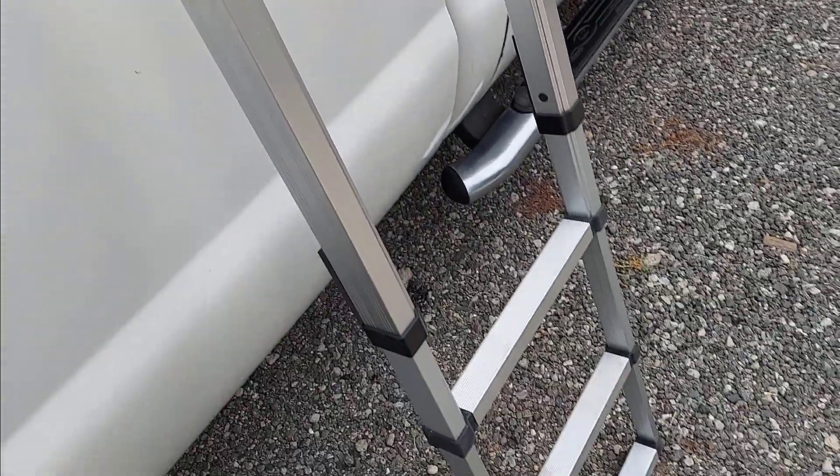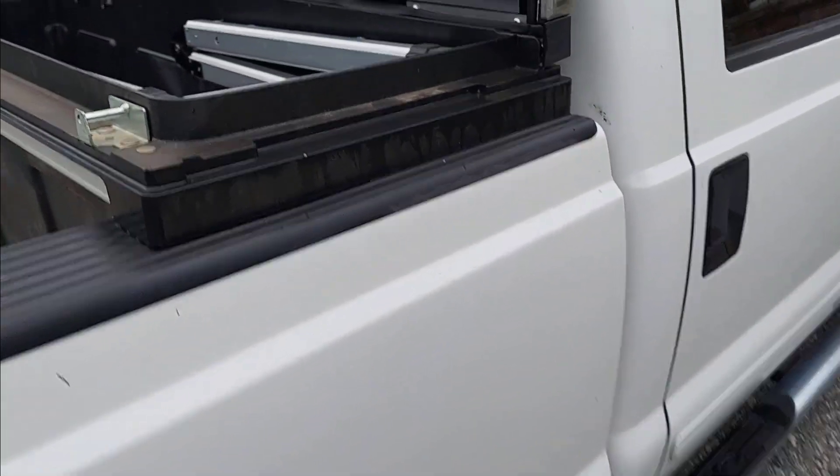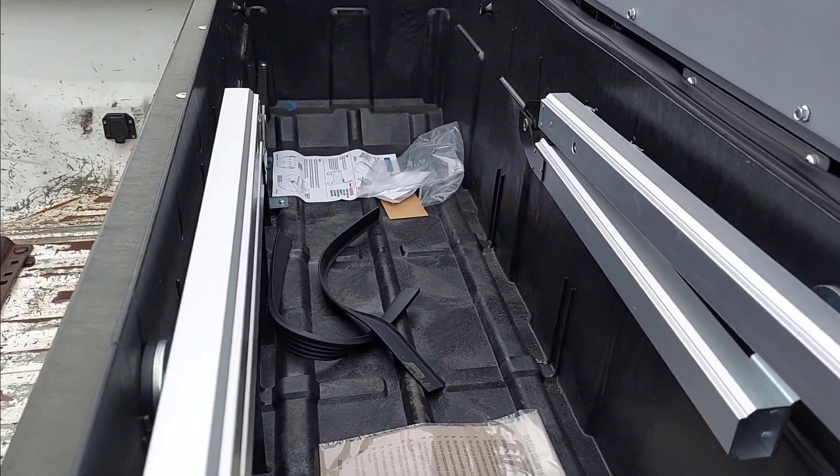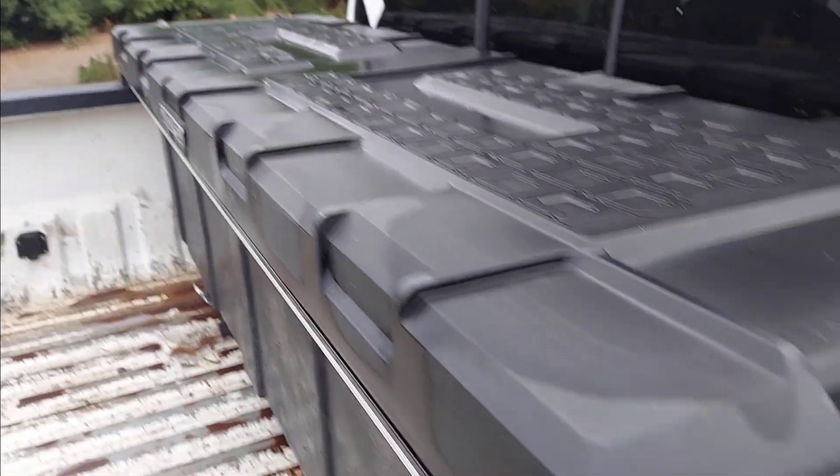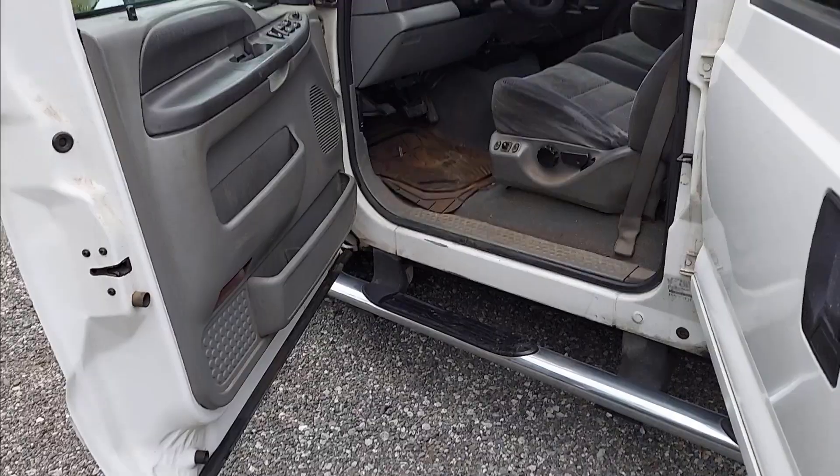We're going to put the ladder back inside and show you what it looks like when it's stowed. There you go — ladder stowed, ready to go. Now everything's back inside and you can still get to your tools. The lock is on the other side on the driver's side.